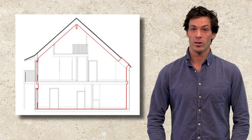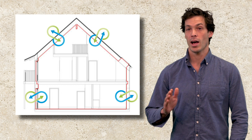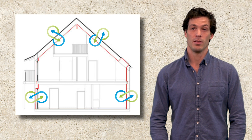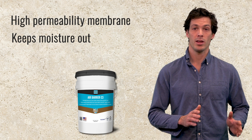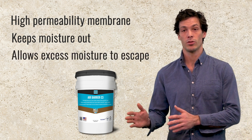An air barrier is an essential part of any building envelope, controlling the airflow into and out of the building and having the capability to increase operational energy efficiency by more than 30%. Air Barrier C3 is a high permeability membrane preventing most moisture vapor from entering a building while allowing excess moisture trapped inside the building to escape.